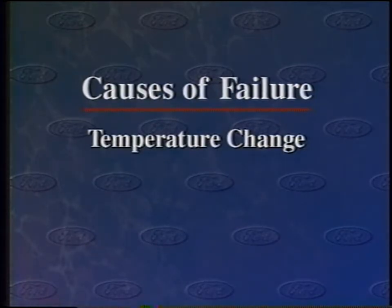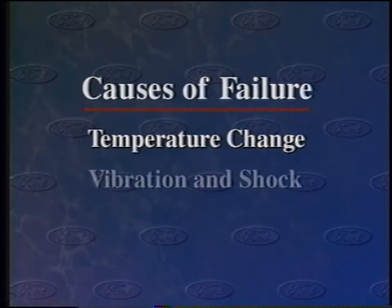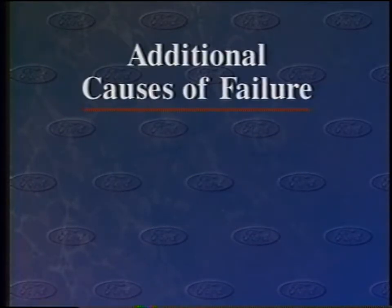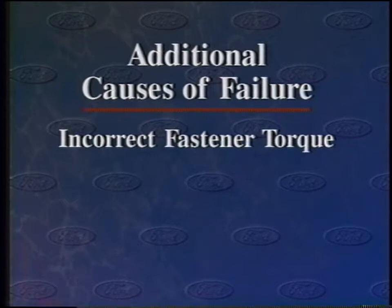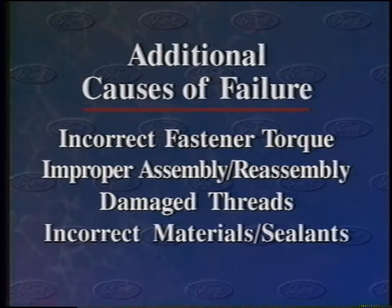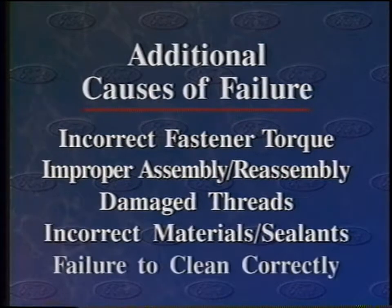An engine is a dynamic system that places many punishing stresses on sealants and fasteners. Among the more extreme forces that can cause premature failure are temperature changes that cause components to expand and contract, vibration and shock, and the pressures produced inside the engine. Other reasons that seals and fasteners fail are more preventable, especially in the service bay — these include incorrect fastener torque, improper assembly or reassembly, damaged threads, the use of incorrect materials particularly sealants, or failure to clean mating surfaces and threads thoroughly and correctly.